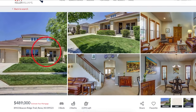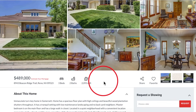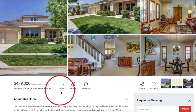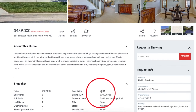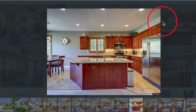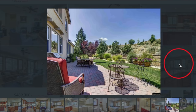Here we are on our website, cerenohomesforsale.com, and our featured property of the month is 8943 Beacon Ridge Trail in Reno. This is a great turnkey house up in the Somerset neighborhood. It's listed at $489,000, three bedroom, two bath, 2,093 square feet, and it was built in 2004. This property has an amazing, beautiful chef's kitchen. One of the great things about this property is they have no neighbors in the backyard — beautifully landscaped, runs up the slope, with some trails and probably a bunch of wildlife running through there too.